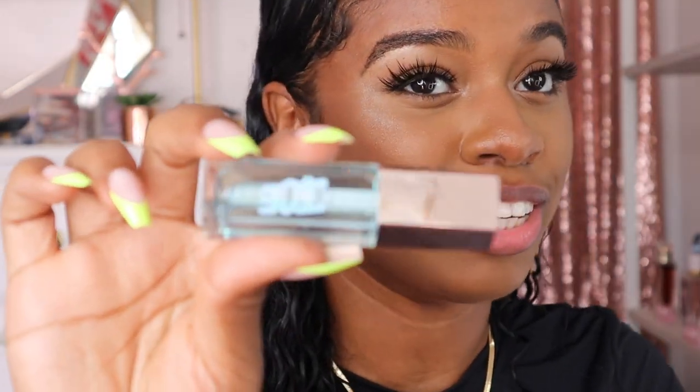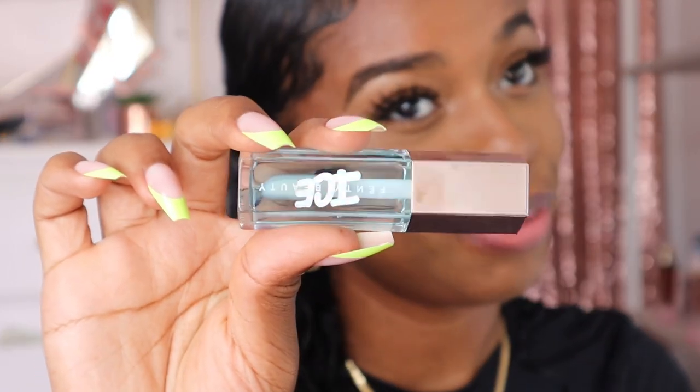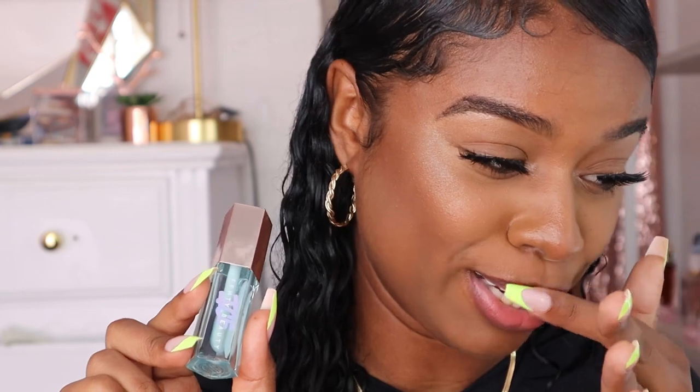Next up we have Lavender Savage, which is exclusively sold on the Fenty website. This shade just looks so pretty on me — it's really one of my favorites. Finally, we're going to get into the new shade Cold Hearted in their new ice formula. I'm really excited to cool down my lips, because all that heat — I'm not gonna lie — had my lips burning a little bit from wiping it off and putting it back on. It's getting real hot, so we need some ice.